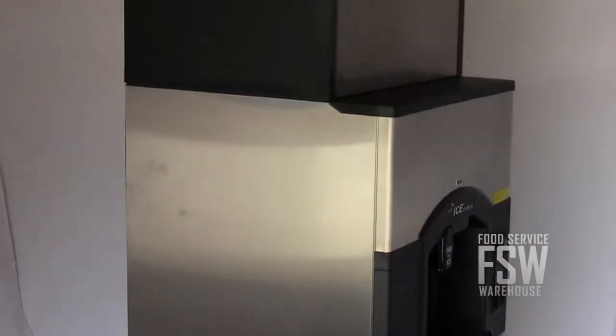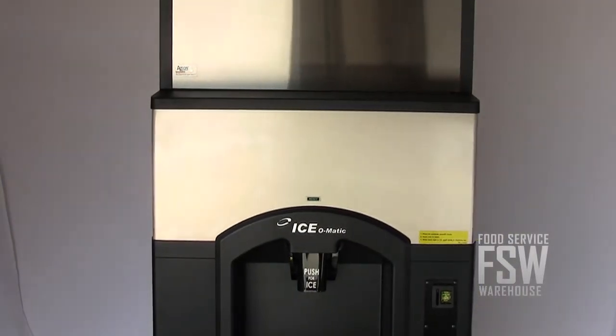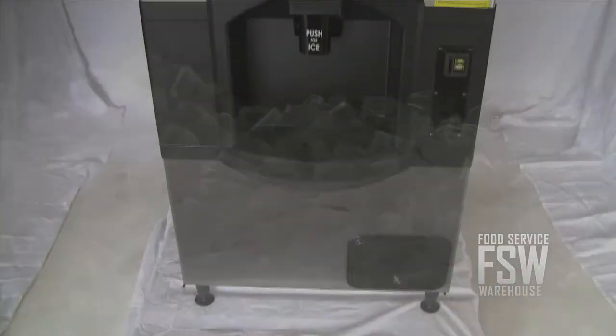The hotel ice dispenser is coin-operated. It requires a quarter or token in order to dispense the ice, which comes out at a rate of a quarter pound per second. It holds 180 pounds at once, keeping it cold with four inches of foam insulation on all sides.